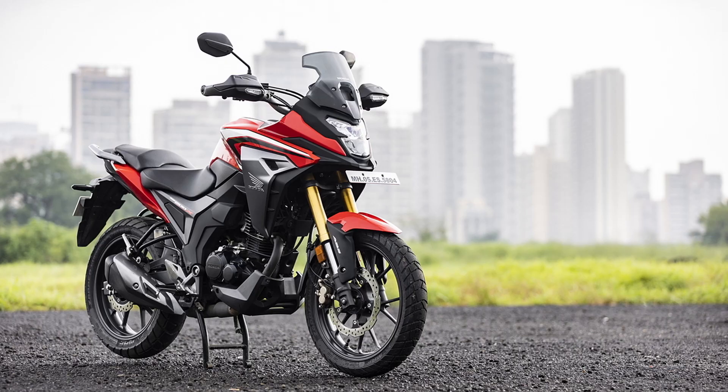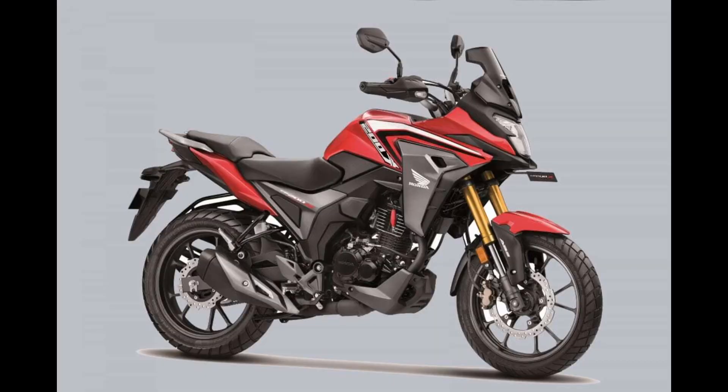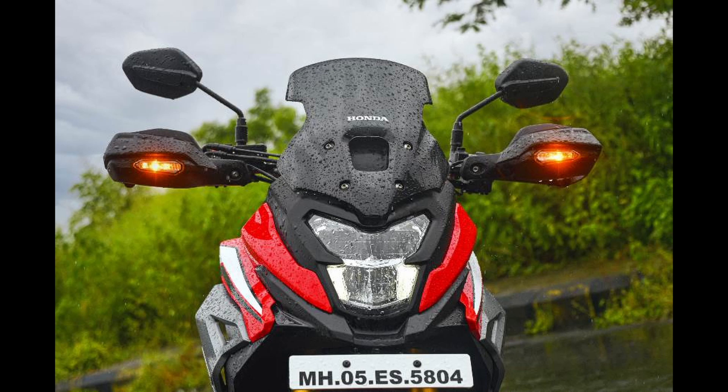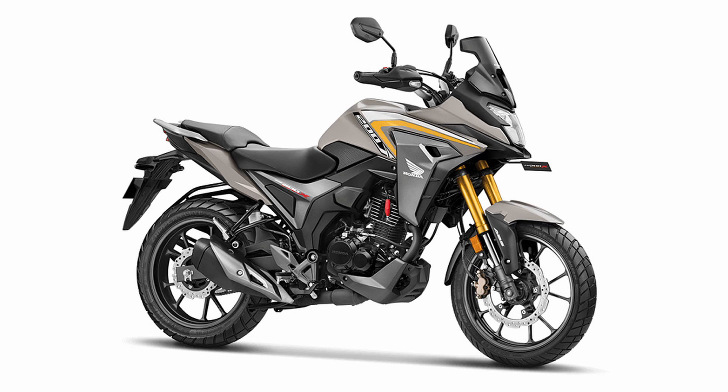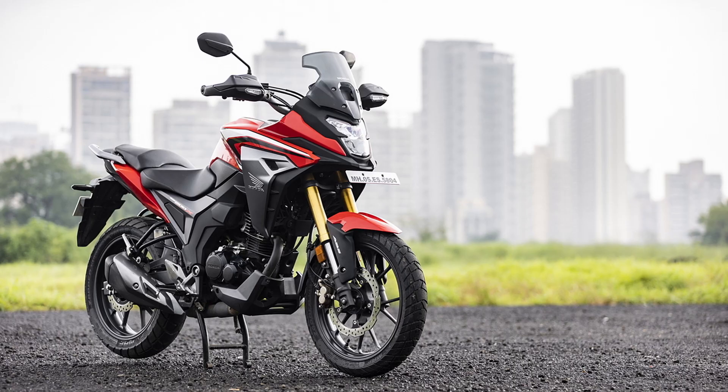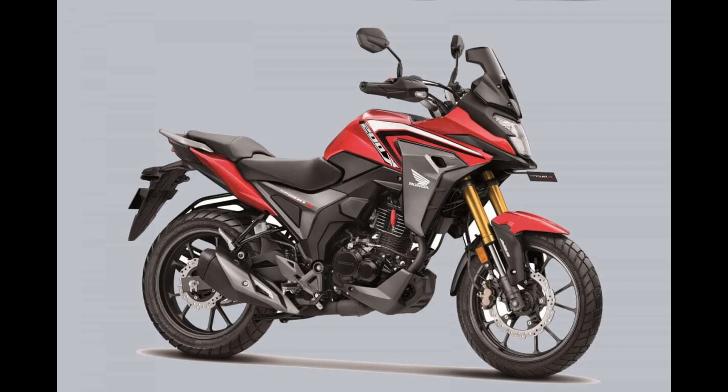Despite sharing an engine and platform with the Hornet 2.0, the CB200X incorporates extensive upgrades that give it a unique character. In terms of ergonomics, the CB200X boasts a more upright handlebar compared to the Hornet 2.0, providing a more relaxed rider's triangle. It also features an impressive windshield mounted on the bikini fairing, offering decent wind protection at higher speeds — a feature notably absent on the Hornet 2.0.